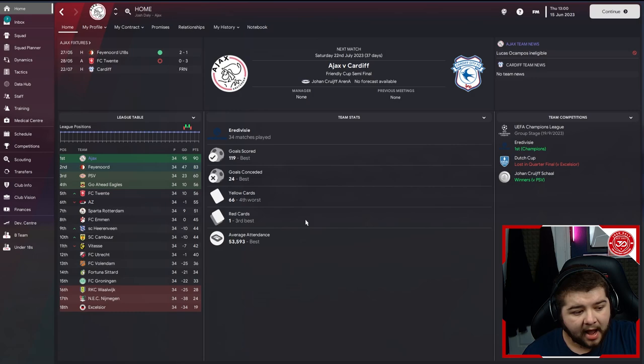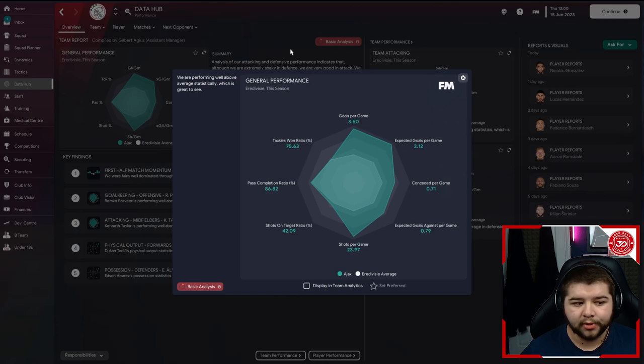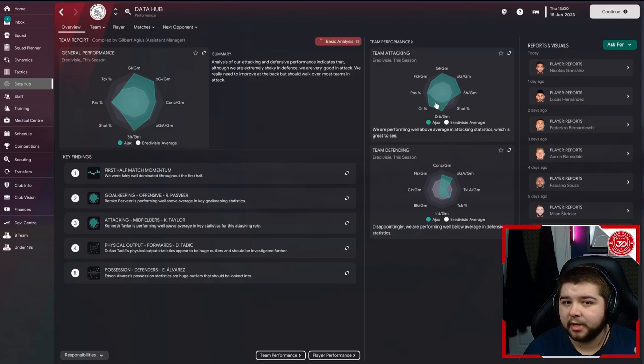119 goals scored and only 24 conceded. One thing I will say - if you are concerned about bookings, I'm going to talk about how you could possibly get a few less of them. But overall, this doesn't affect me too much - we only resulted in one red card. If we go into the data hub, general performance: this is a massive jump up from 2.6. We're looking at 3.5 goals per game, which is absolutely nuts. You're conceding well under a goal a game sitting at 0.71. So you are literally dominating every football match - conceding hardly any and scoring over three. Even the pass completion is relatively good. Overall, a very good season.